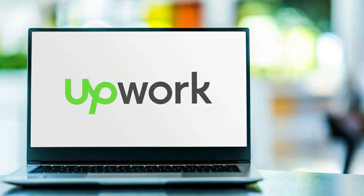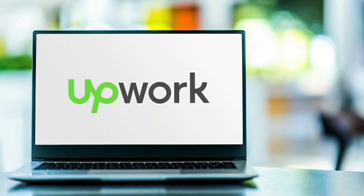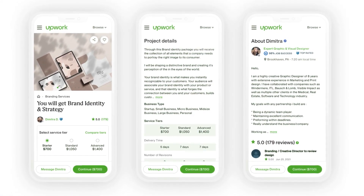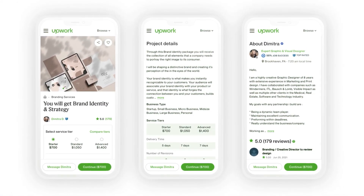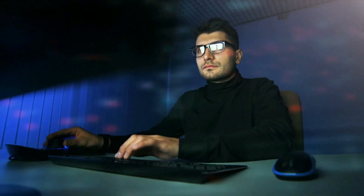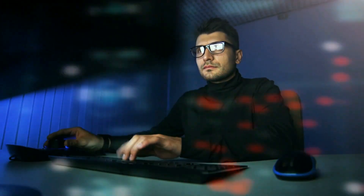But before we dive in, you need to know that deleting your account is a serious decision. Once you've deleted your account, all your profile information, work history, and projects will be permanently removed from the platform. So before you hit that delete button, make sure you've saved any important information or data you might need in the future.